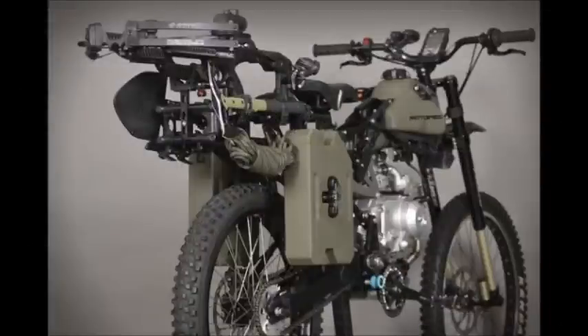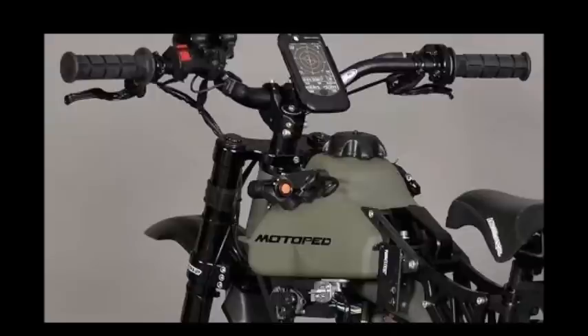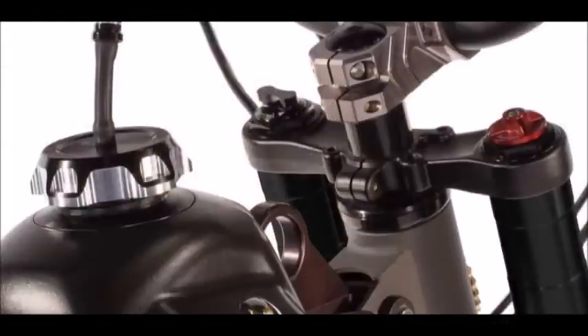This bike has two one-gallon gas storage tanks, a 125cc engine with 7.78 horsepower and six foot-pounds of torque at roughly 5,000 RPM. It also has disc brakes and a claimed max speed of 24 miles per hour. The price tag on the 125cc model is close to $3,800, which is pretty shocking, especially if you're just keeping it as a prep and not using it regularly.